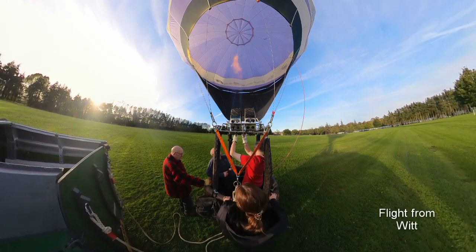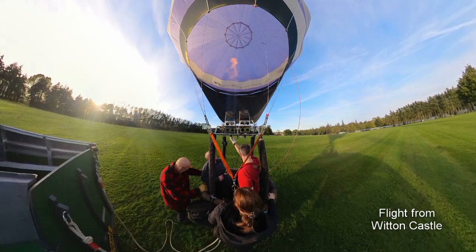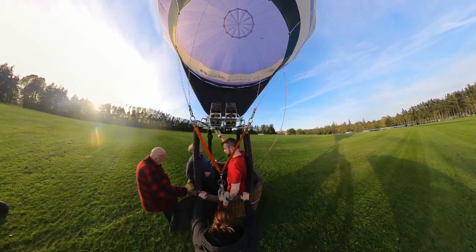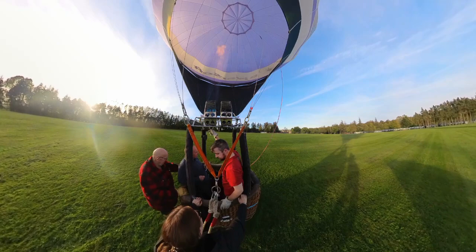Hey YouTube! We're doing another flight in my small purple balloon, Dandy, today. This time we're taking off from the beautiful grounds outside of Witten Castle, near Bishop Auckland in County Durham. With the help of my ground crew, we walk the balloon away from the retrieve vehicle.